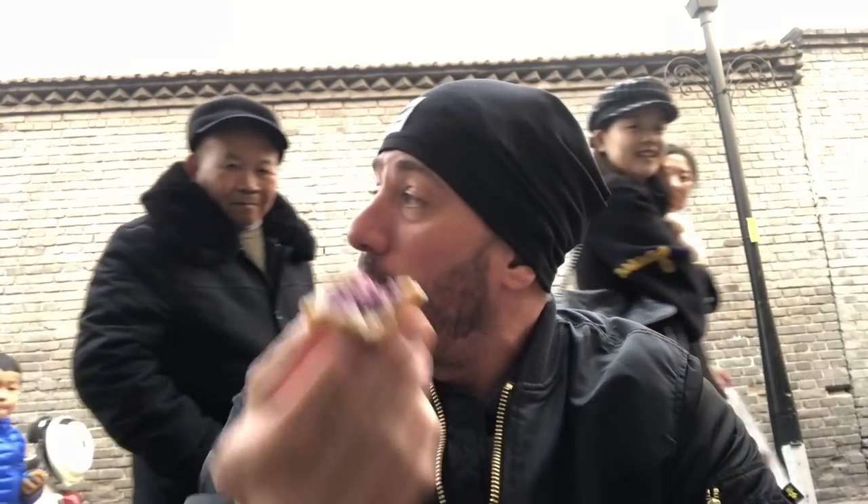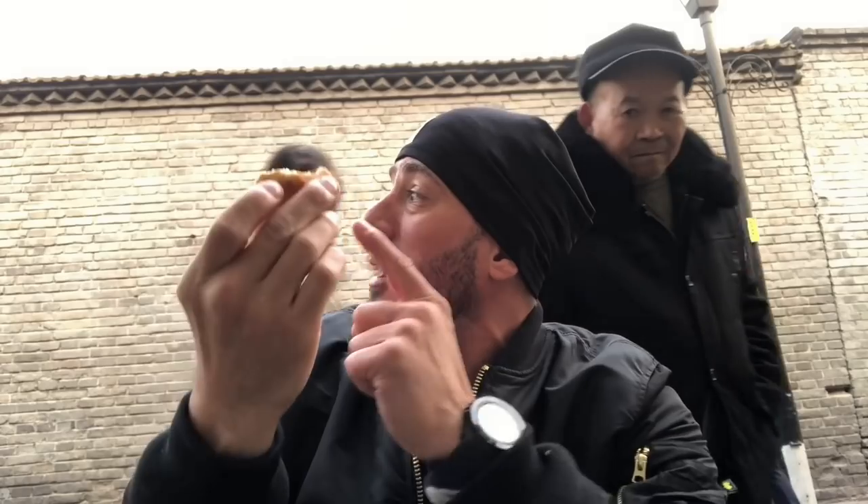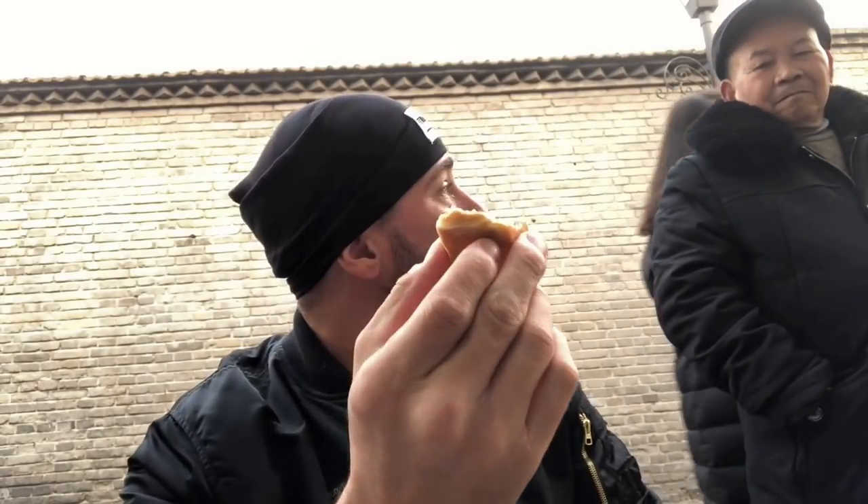I'm not sure what these are called — what are they called? What would really make this nice is a sweet cup of coffee. That's what I'm going to go find.